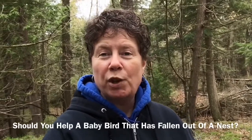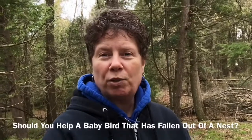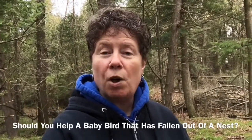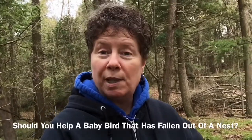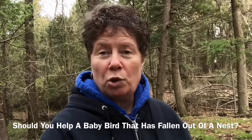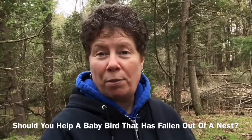Being the springtime, now's the time of year you're going to start to see many of our birds nesting. Have you ever heard that if you were to find a baby bird that's fallen out of the nest, you shouldn't pick it up and put it back because if you do it will smell like a human and the adults will ignore it? If you've heard that, it's not true — it's a myth.